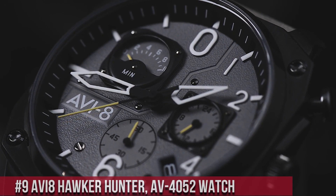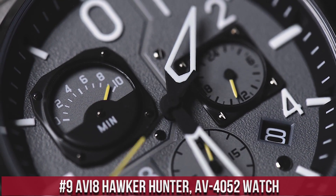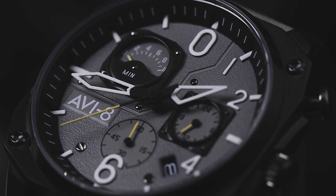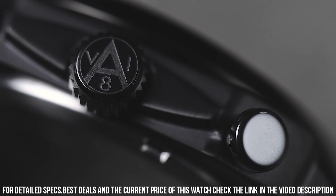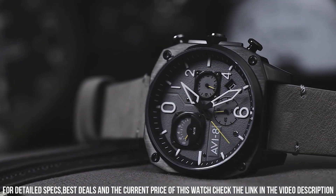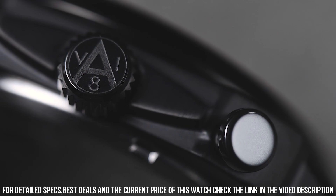Number 9. The AVI-8 Hawker Hunter AV-4052 is a stylish and unique timepiece that pays homage to the iconic Hawker Hunter aircraft. The watch features a 44mm stainless steel case, which is water-resistant up to 50 meters. The dial is black with white and orange accents and features a day and date display, as well as a 24-hour sub-dial. The AV-4052 is powered by a Japanese quartz movement, which provides accurate timekeeping and reliability.